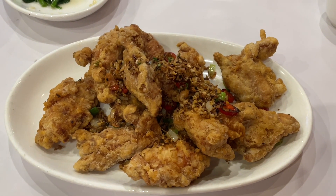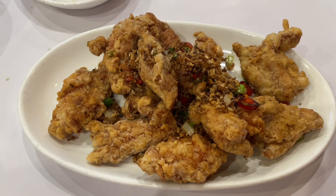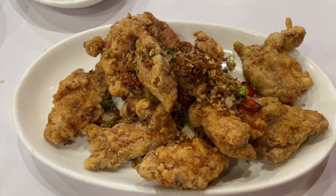We're back at Seafood Street in Melbourne City. We've tried this dish for the first time — this is chili pepper chicken ribs. Looking really good, looks very crispy. We're going to try it out.